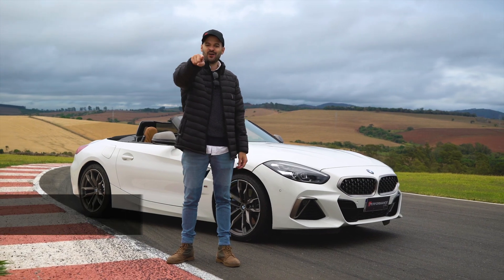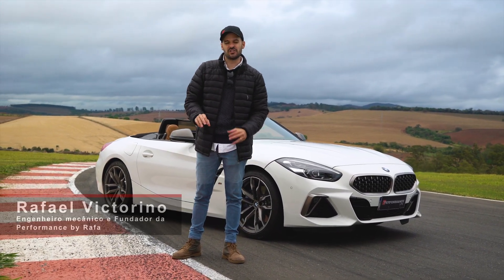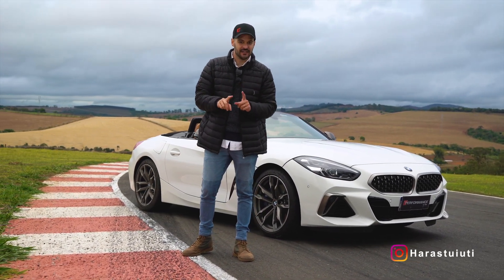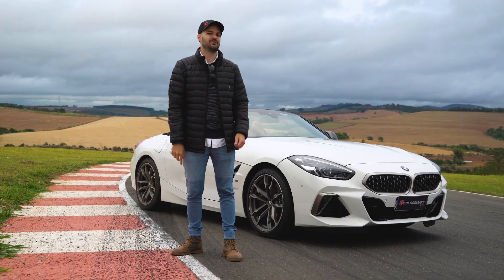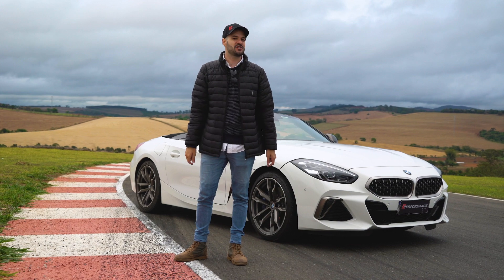Hey guys, alright? Today is a very special day. We are here in Aras Tuiuti, in the interior of São Paulo. You are already seeing that it is a road, right? Do you think there is something that combines more than BMW plus Aras Tuiuti? What do you think we are going to do here?